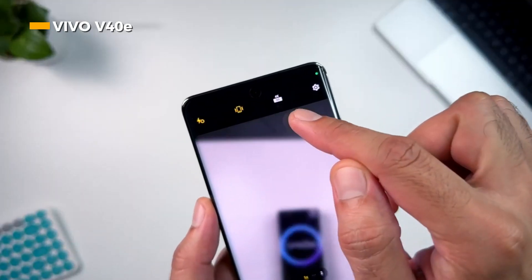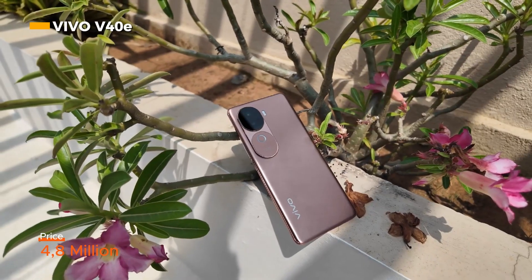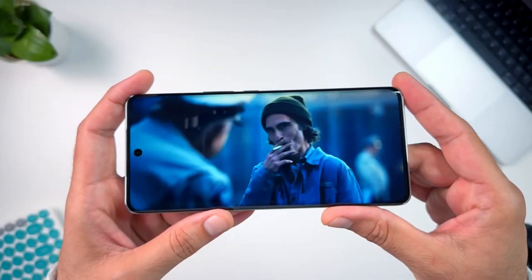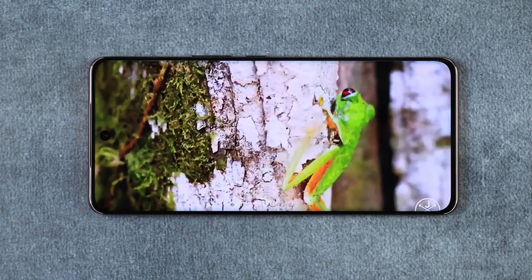In India, this phone is sold starting from 25,999 rupees or around 4.8 million.